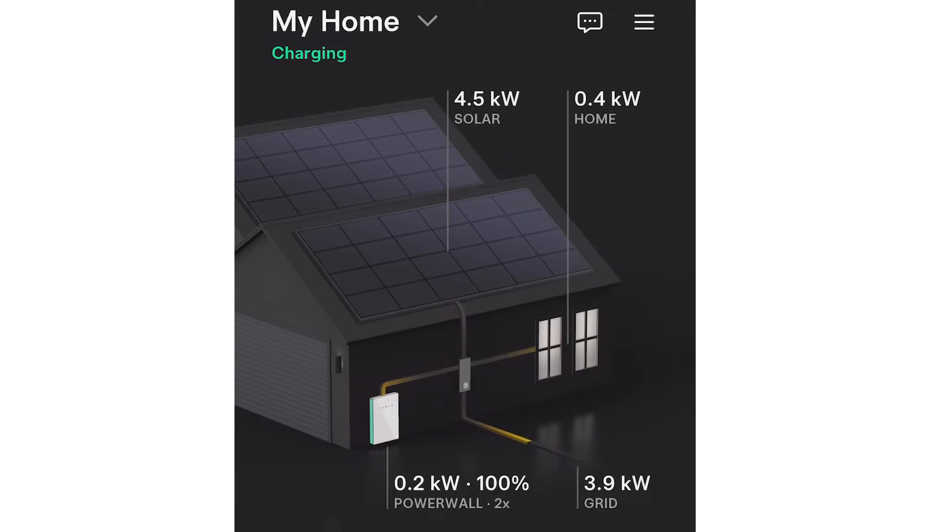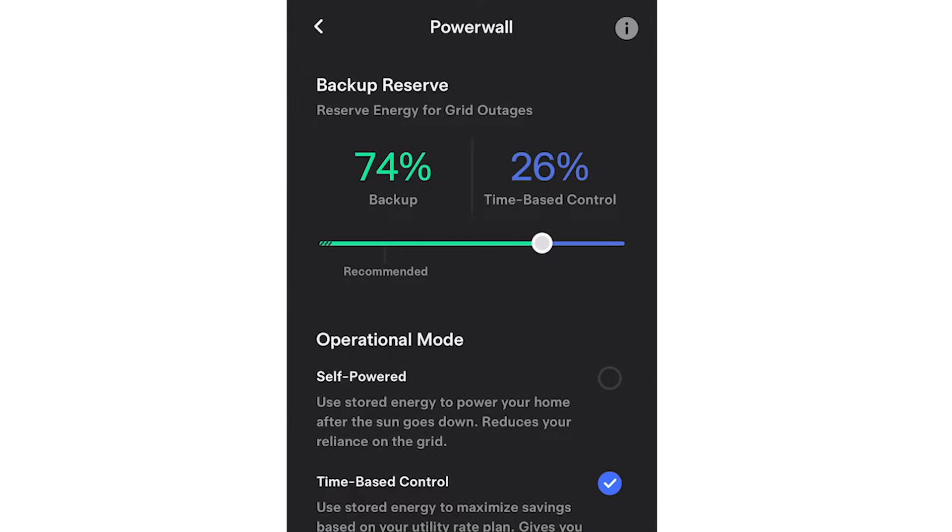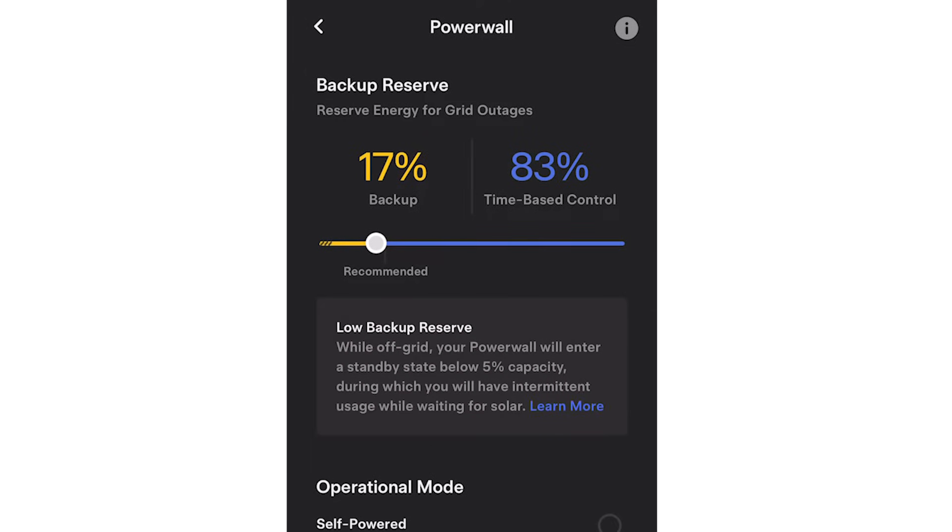Tesla Powerwalls are mainly used to store solar power that's generated during the day to be able to use that power at night. So when there is a power outage, your batteries might not be a hundred percent full, but you can set a certain reserve amount so you can still keep powering the lights. On the Tesla Powerwall app you can set your reserve amount on a slider. Tesla Powerwall recommends twenty percent, but you can set it to a hundred percent or fifty percent depending on what you think you need.